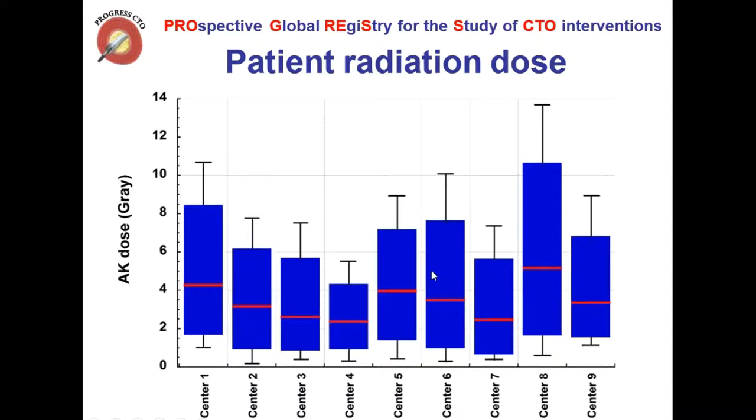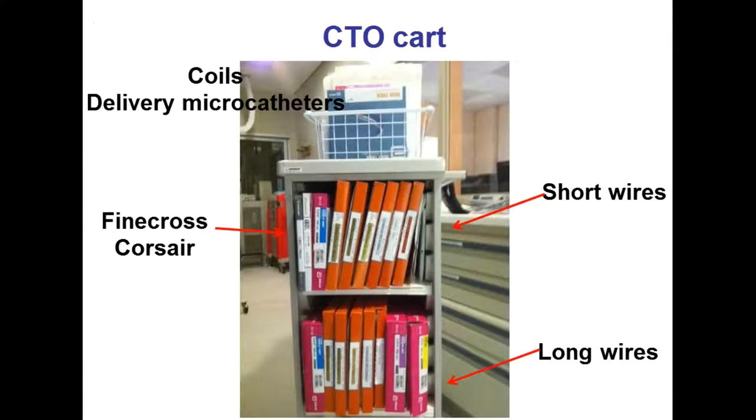This data is from the Progress CTO Registry, now coming to Minneapolis Heart Institute Foundation. These are nine very experienced centers in the United States — pretty much the top operators in the country. Although all of them achieve pretty high success rates, there's a tremendous variation in how much radiation they use for each case. Part of this has to do with equipment — I'm very excited we're upgrading to a new cath lab. But apart from that, there are many things one can do day-to-day: when to press the pedal, being far away, minimizing angulation, to reduce the overall dose for the patient as well as the operator.